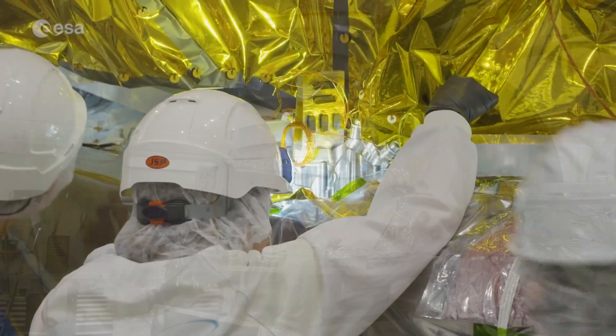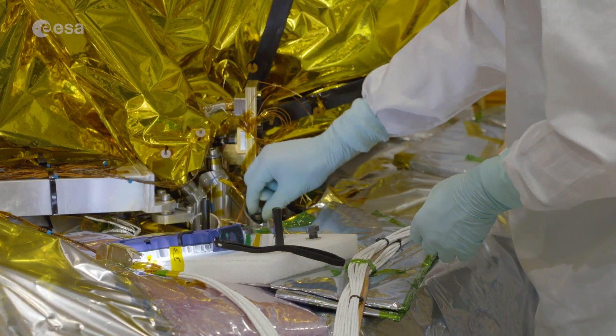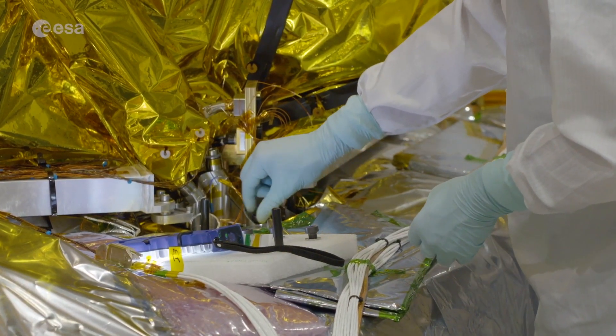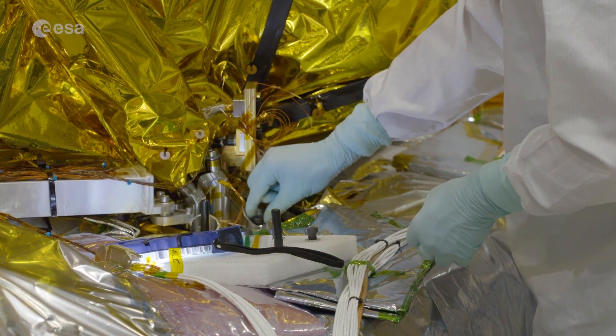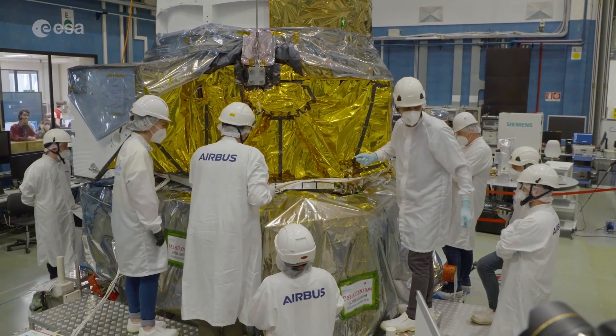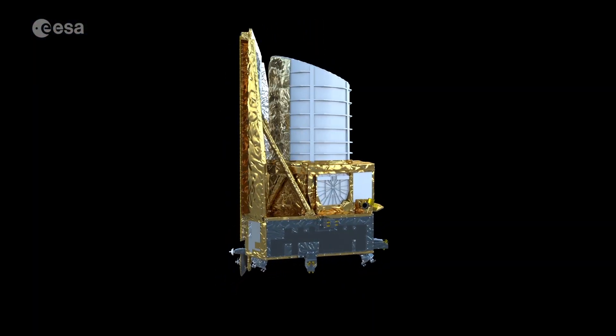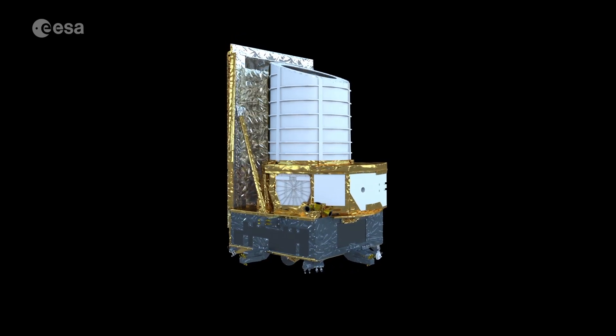The service module is equally as important. It contains computers to control the instruments as well as all the essential parts that Euclid needs to function, including subsystems to control the orientation of the spacecraft, propel it through space, distribute power, communicate with Earth, and handle data transfer.